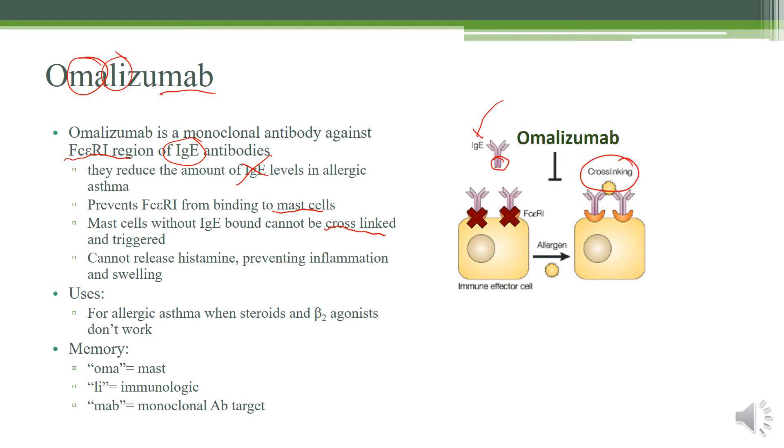If IgE can't bind onto the mast cells, they can't be cross-linked — you essentially disarm the mast cells. Normally when there's an allergen, it can cross-link two IgE antibodies and cause the release of histamine, heparin, and other inflammatory mediators, causing edema and inflammation. But because the antibodies aren't attached, that response can't happen — you don't get the release of histamine, and it prevents inflammation and swelling. This is used for allergic asthma — it can only be used when steroids and beta-2 agonists aren't working alone, and only if there is an actual allergen involved. It would not work on exercise-induced asthma.